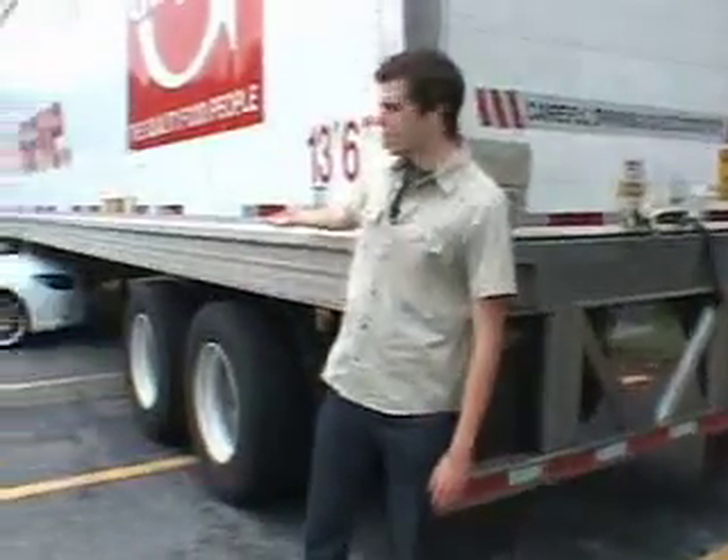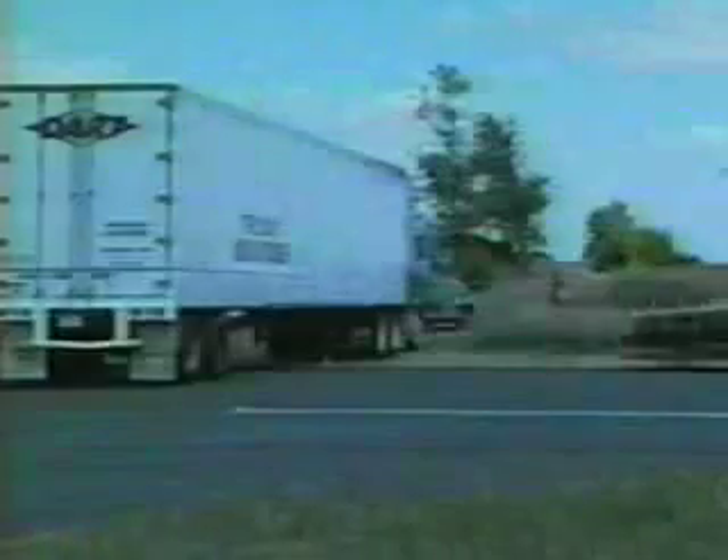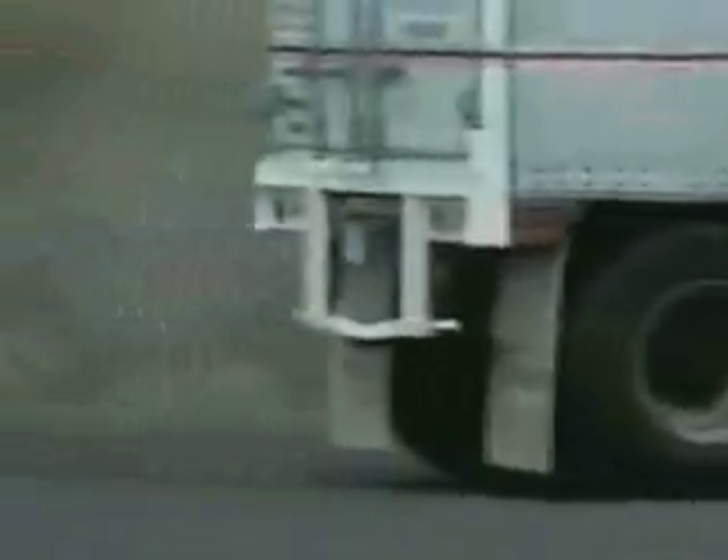But what about the side of a trailer? Without similar guards along the side, can a car still go under? To this day, there is nothing along the sides of trailers to prevent cars from crashing underneath.